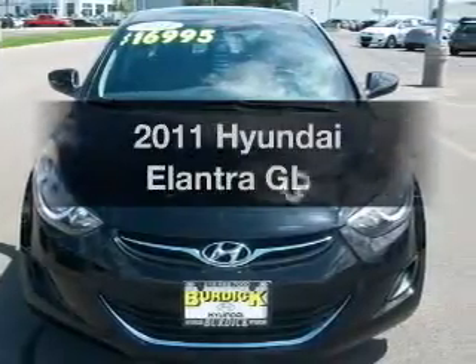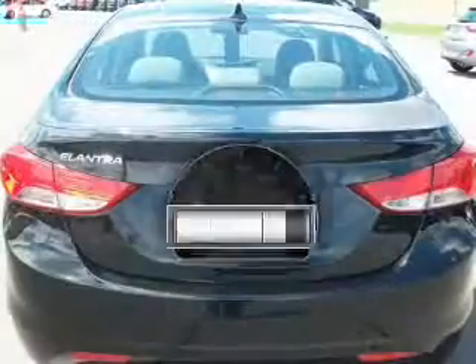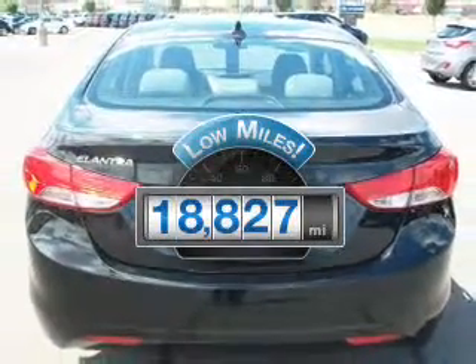Introducing the 2011 Hyundai Elantra — this is the set of wheels you've been looking for. A low odometer reading is a great advantage, among many other benefits offered on this ride.